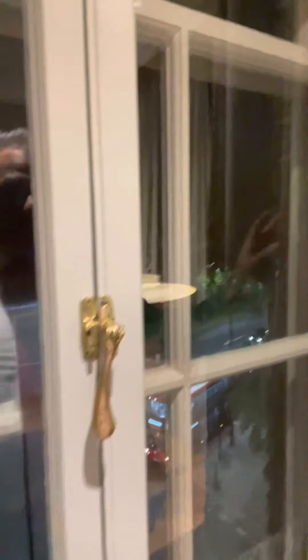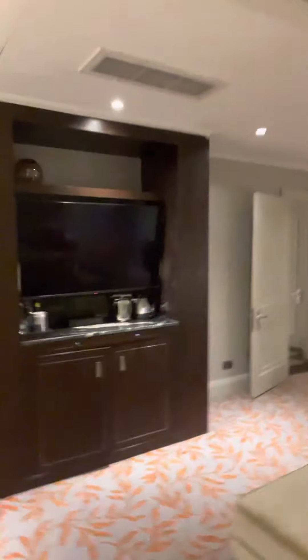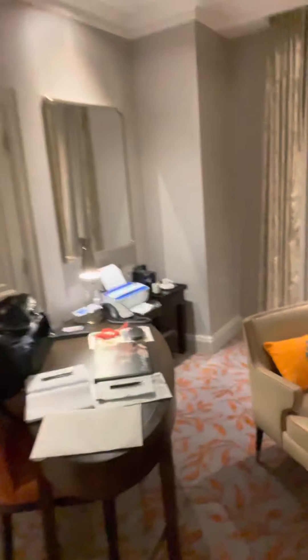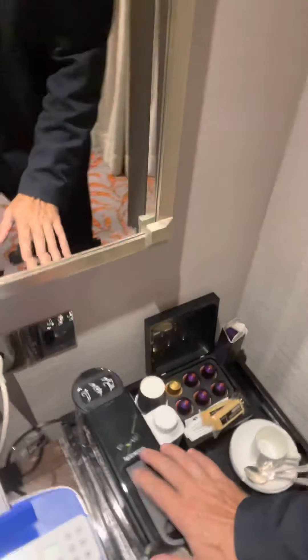There are park view windows — a beautiful park across the street — and these windows actually open, which is not very common in hotels. That park right across the street is a really nice park. Two large couches, good TV, writing desk, and it comes with a Nespresso machine.